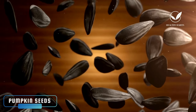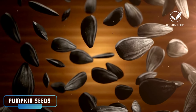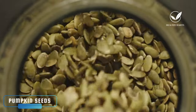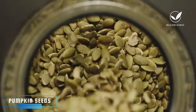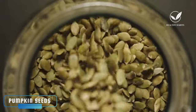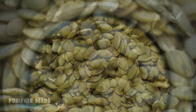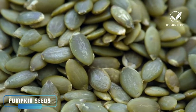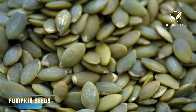Clinical studies suggest that consuming 1 to 2 tablespoons of pumpkin seeds daily can provide these benefits. Incorporating pumpkin seeds into your daily diet can be achieved by roasting them and having them as a snack, offering a healthier alternative to sugary snacks. Monitoring the severity and duration of numbness, pain, and needle sensations can help assess the effectiveness of pumpkin seeds in improving neuropathy symptoms over time.